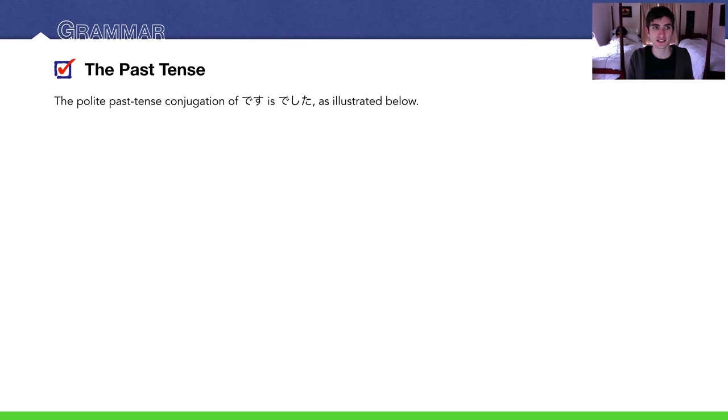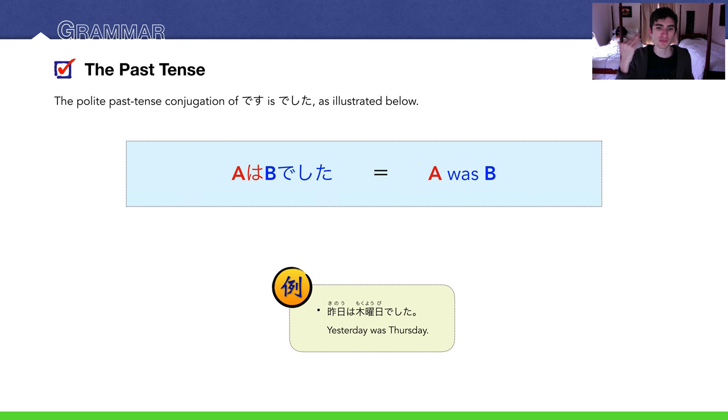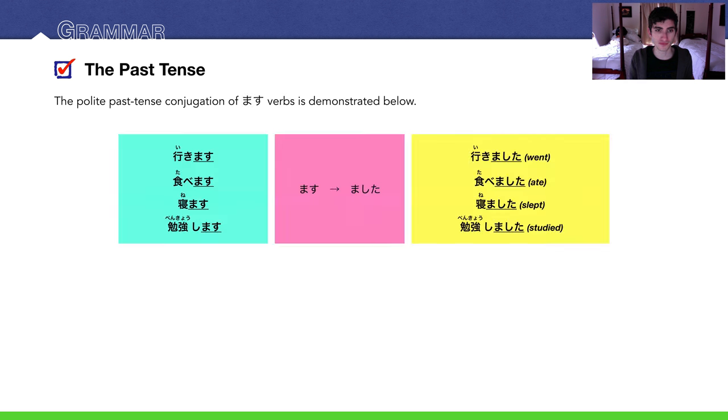Let's get into the grammar — the past tense. The polite past tense conjugation of desu is deshita. A wa B deshita means 'A was B.' For example, kino wa moku yobi deshita — yesterday was Thursday. For masu verbs, the past tense goes from masu to mashita: ikimasu → ikimashita (go/went), tabemasu → tabemashita (eat/ate), nemasu → nemashita (sleep/slept), benkyou shimasu → benkyou shimashita (study/studied).